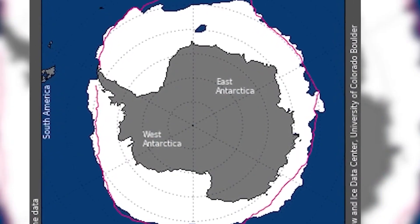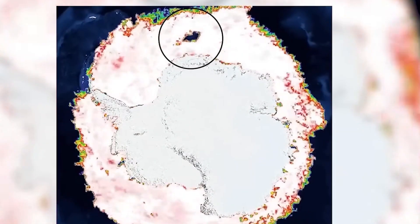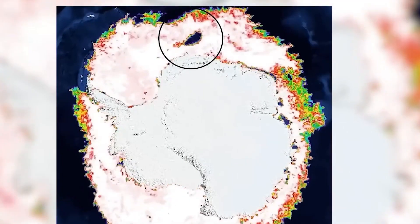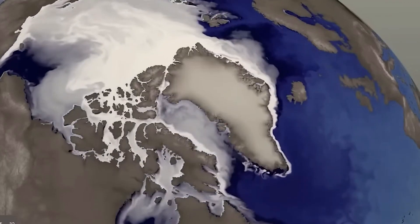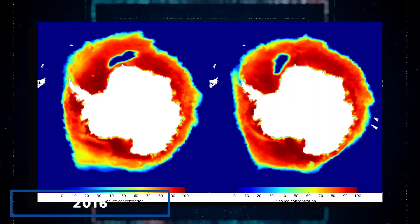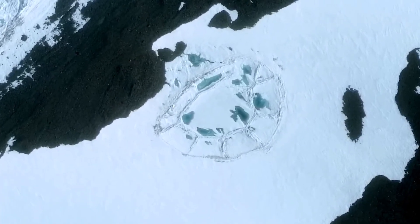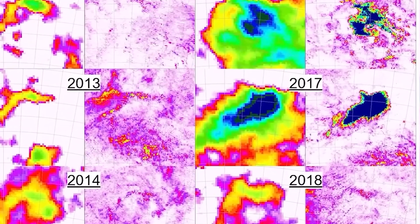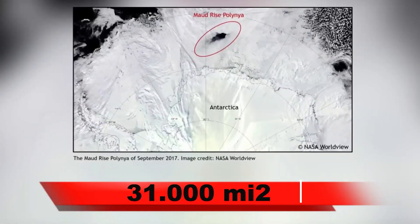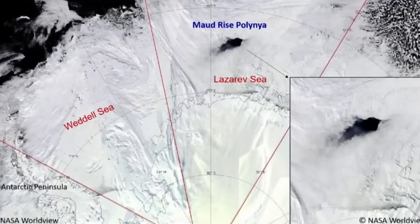Physicist Kent Moore of the University of Toronto describes this extraordinary hole that lies hundreds of kilometers from the edge of the ice, noting that it only became apparent from satellite images — it looks like someone has drilled a hole in the Antarctic ice. In 2016, after being closed for four decades, the hole briefly opened up, then disappeared again. At its peak, the Weddell Polynia covers approximately 31,000 square miles, making it twice the size of the Netherlands.